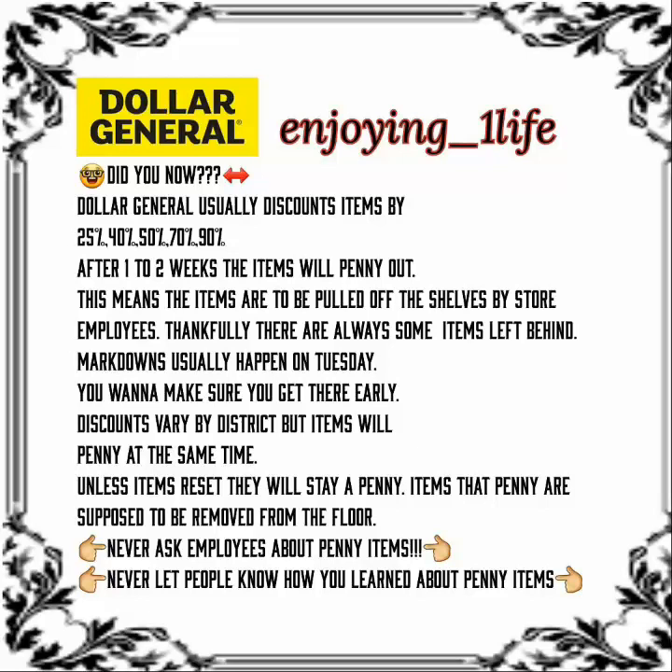Did you know Dollar General usually discounts items 25%, 40%, 50%, 70%, 90%? After one to two weeks, the items will penny out. This means the items are to be pulled off the shelves by store employees. Thankfully, there are always some items left behind. Markdowns usually happen on Tuesdays — you want to make sure you get there early. Discounts vary by districts, but items will penny at the same time. Unless items reset, they will stay a penny.